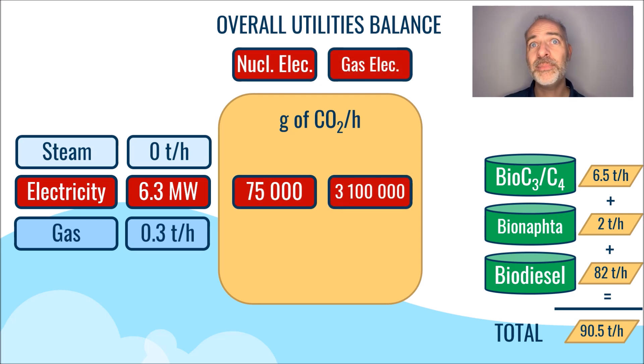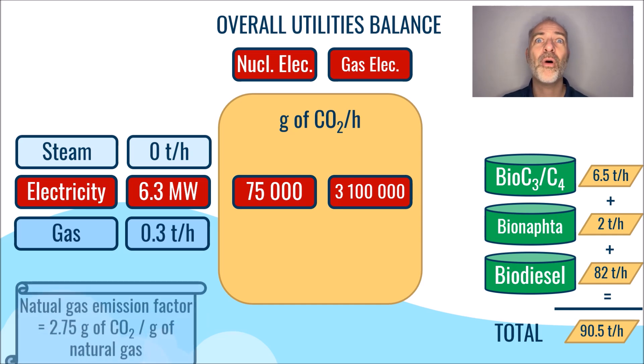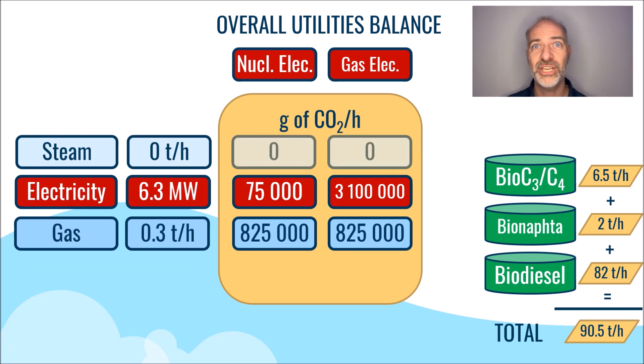As for gas, we need to multiply by the emission factor of natural gas, which indicates that for every gram of natural gas consumed, 2.75 grams of CO2 are produced. After performing the calculations, we arrive at the following result. To obtain the carbon intensity values, we divide the grams of CO2 emitted by the total energy amount produced, which is 90.5 multiplied by 43 megajoules per kilogram.